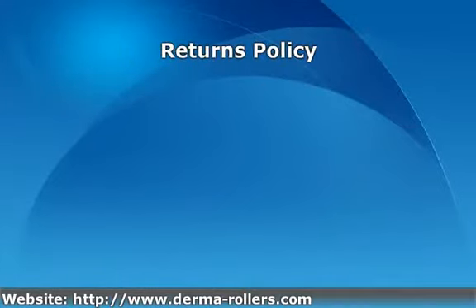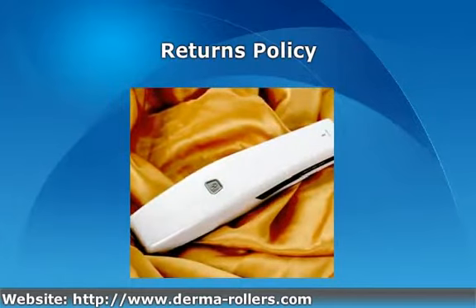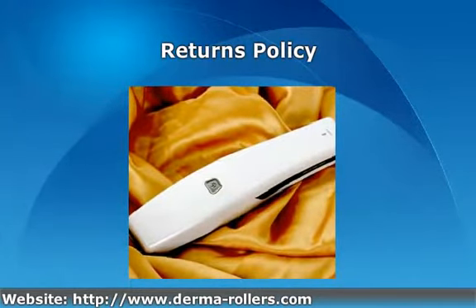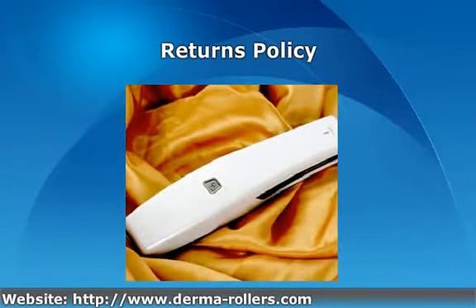However, if you do receive your Scientia Hair Laser and decide that you would like to return it, we offer a 7-day returns policy. If you send your hair laser back in the exact condition it was in when we sent it, we'll return your money, no questions asked. We only deduct a small charge for postage.